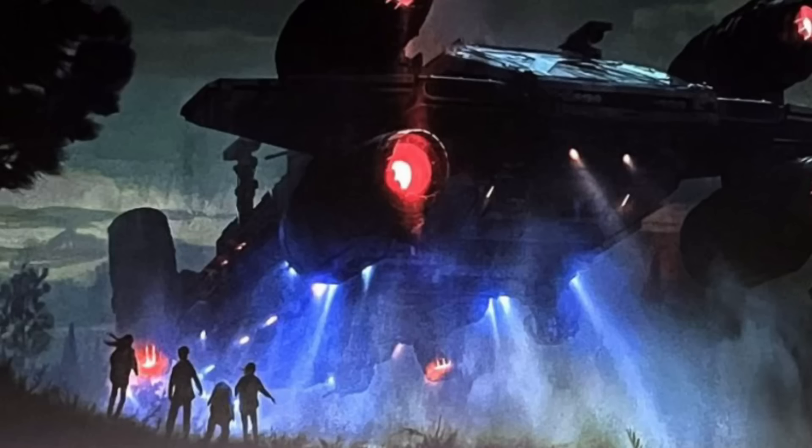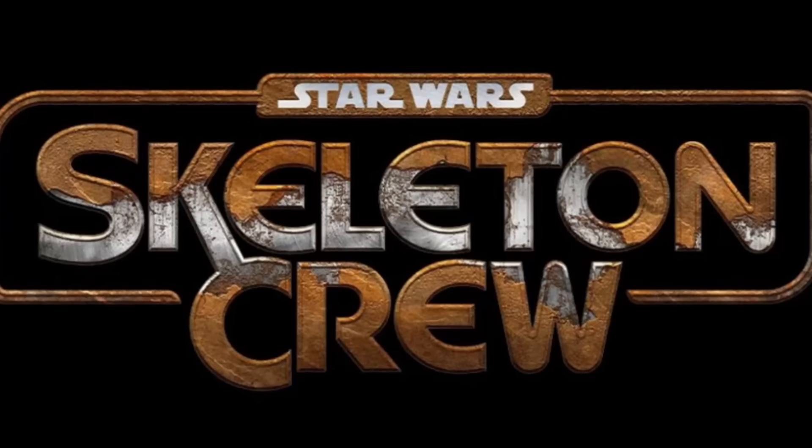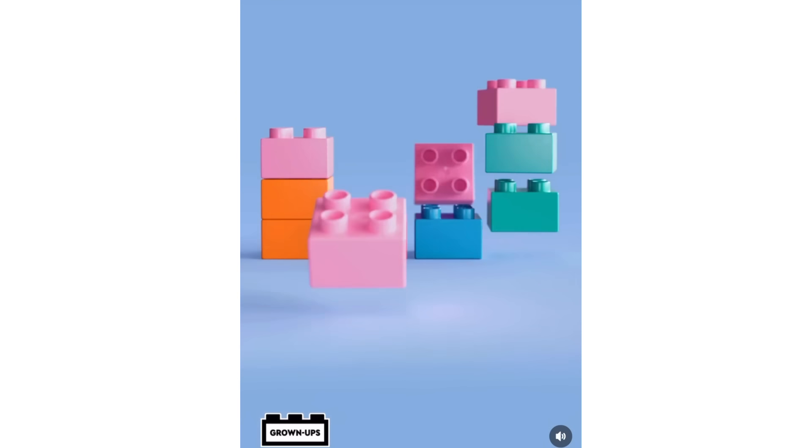We also have some information on a brand new LEGO Star Wars set — 75374, the Onyx Cinder. This is the ship from Skeleton Crew, a new Star Wars show coming to Disney+. It will include 1,325 pieces, retailing for $130 — $10 cheaper than the original rumored price of $140. It was originally rumored for January 2024, but it did get delayed and is now releasing in June 2024. Depending on the show's release that could shift, but it's safe to assume June 2024 for now.